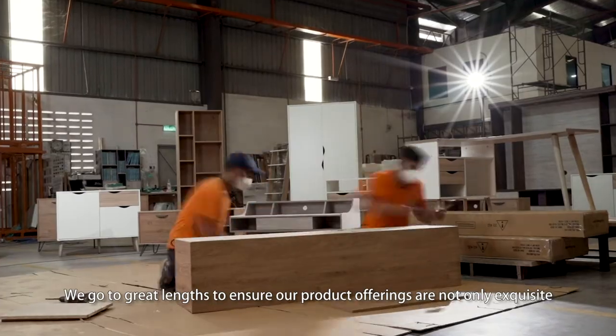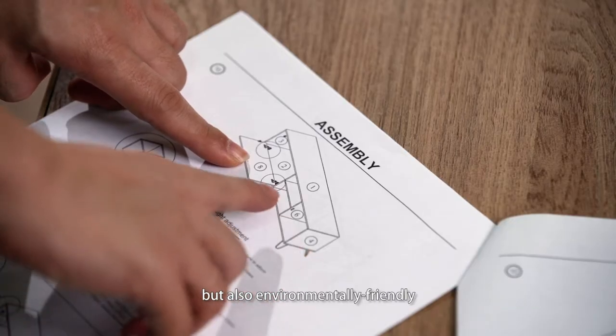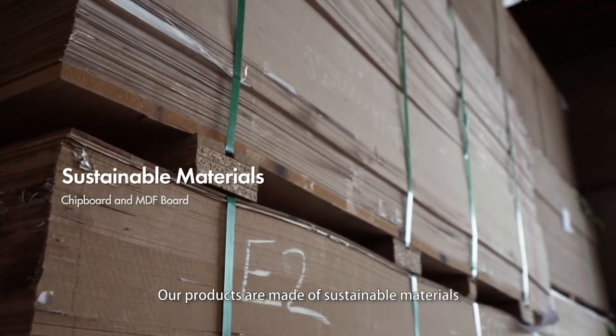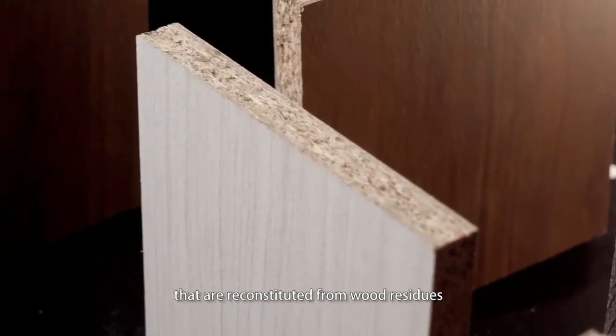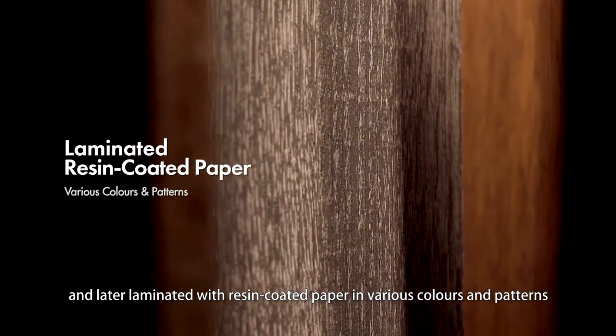We go to great lengths to ensure our product offerings are not only exquisite, but also environmentally friendly. Our products are made of sustainable materials such as chipboard and medium-density fiberboard that are reconstituted from wood residues and later laminated with resin-coated paper in various colors and patterns.